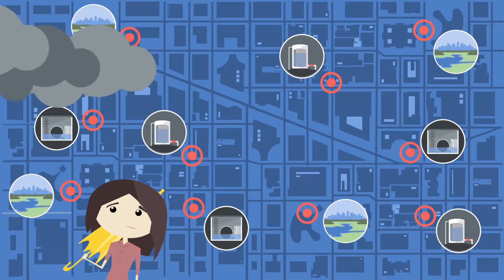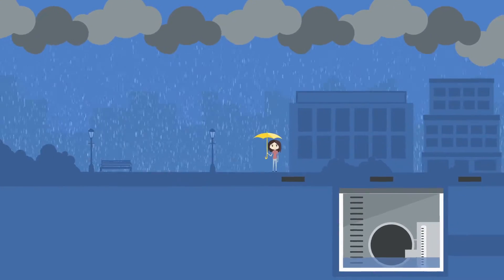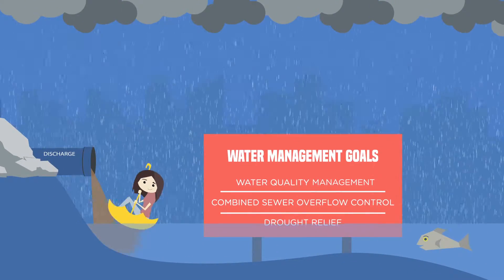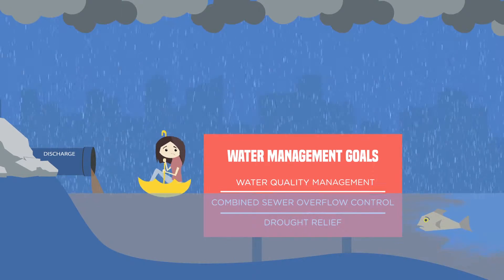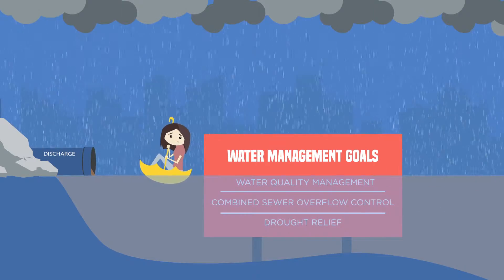Stormwater management is a challenging business. Uncontrolled runoff from pavements and rooftops can quickly cause flooding, pollute downstream waters and threaten all kinds of water management goals. In addition to environmental and infrastructure damage, uncontrolled runoff can result in costly fines and lawsuits.